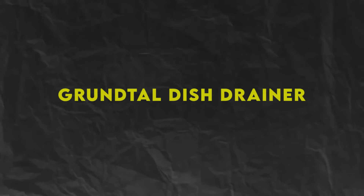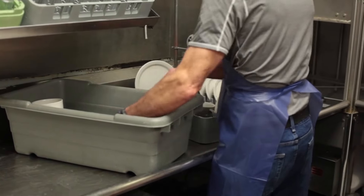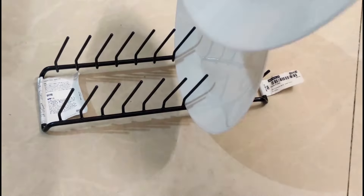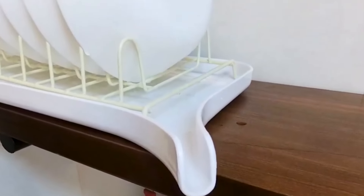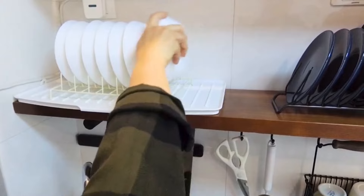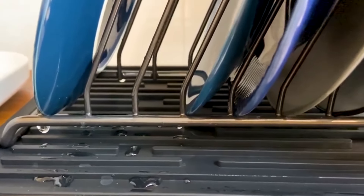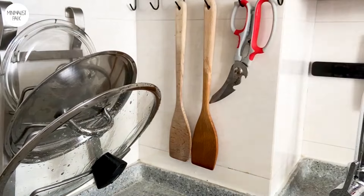Number 4: Gruntel Dish Drainer, $24.99. Ditch the unsightly plastic dish drainer and upgrade to the Gruntel Dish Drainer from IKEA. This sleek stainless steel drainer not only looks stylish on your countertop, but also offers plenty of space for drying dishes, utensils, and glassware. Its removable tray catches water drips, keeping your countertop clean and dry. And at just $24.99, it's a practical and affordable addition to any kitchen.